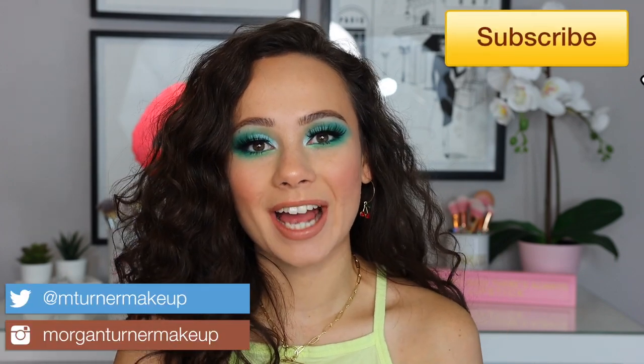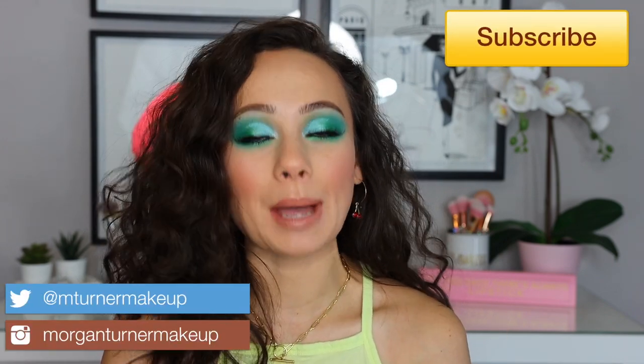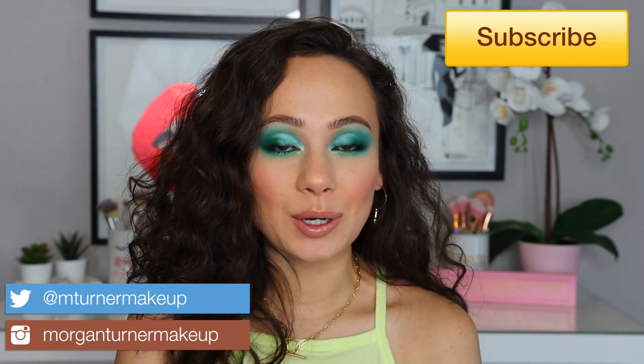Hey guys, what is up? Welcome to my channel. For today's video, I'm going to try and make it pretty quick, but I'm going to be going over the Muse Beauty Pro Buy This Get That Sale this year. So if you want to see some of my picks and have me talk you through some of the things you might want to pick up, then just keep watching.